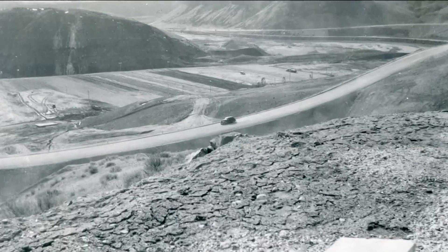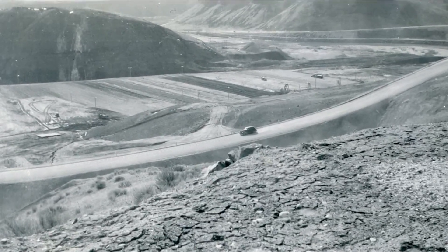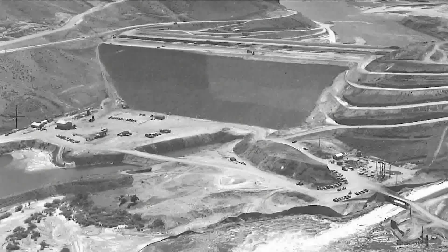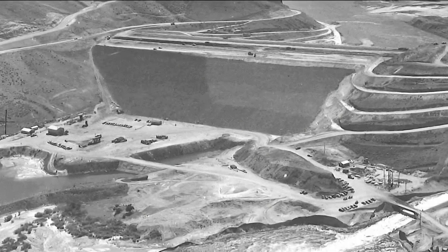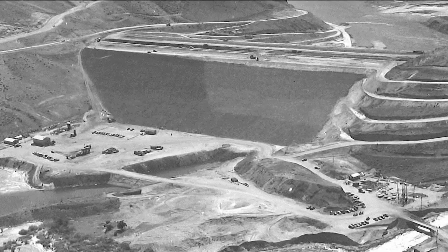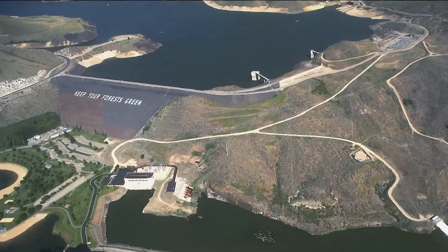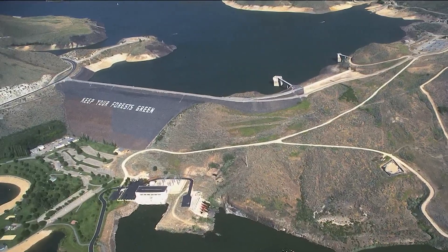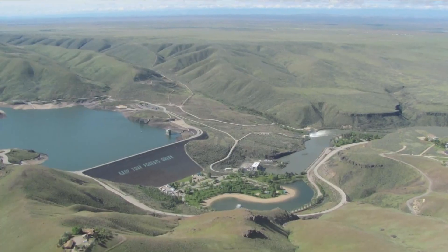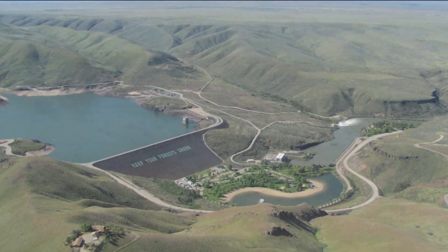But what about Steve's question about those steps? Construction began on the Lucky Peak Dam in 1949, funded by the Flood Control Act of 1946 to control flooding along the Boise River. Piles of dirt were rolled and packed more than 250 feet above the stream bed. Just 30 feet wide at the top, it's much wider toward the bottom. It was dedicated in June of 1955, a dam well-built to hold more than 260,000 acre-feet of water.